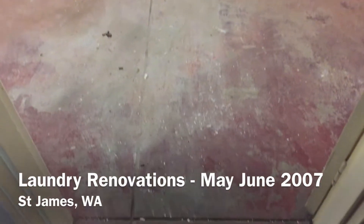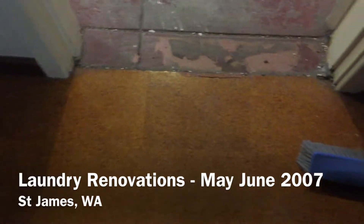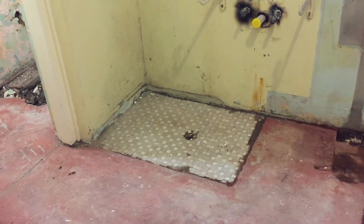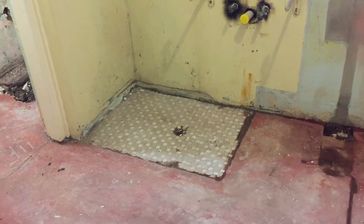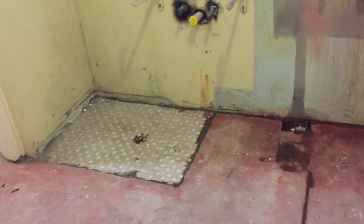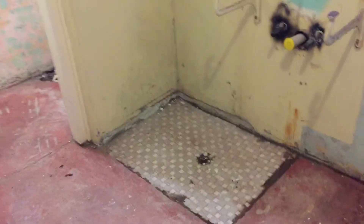Looks like our laundry has been stripped out. This is amazing. You can see originally the concrete, and there was a shower in the corner there. We got told there was a shower. So originally this was the bathroom, laundry, shower — the whole thing. So that's pretty interesting.